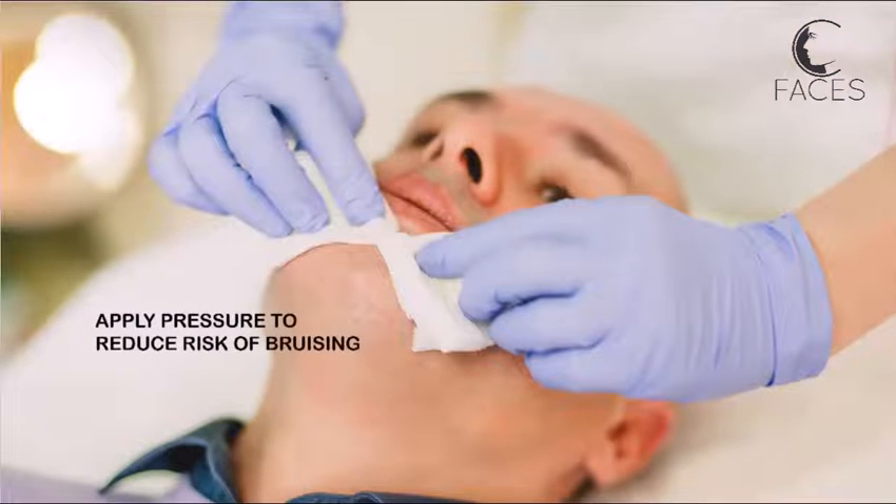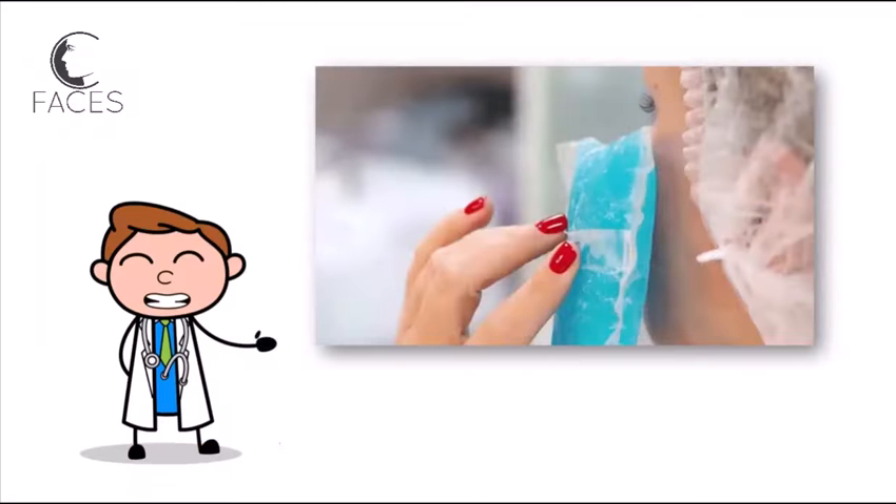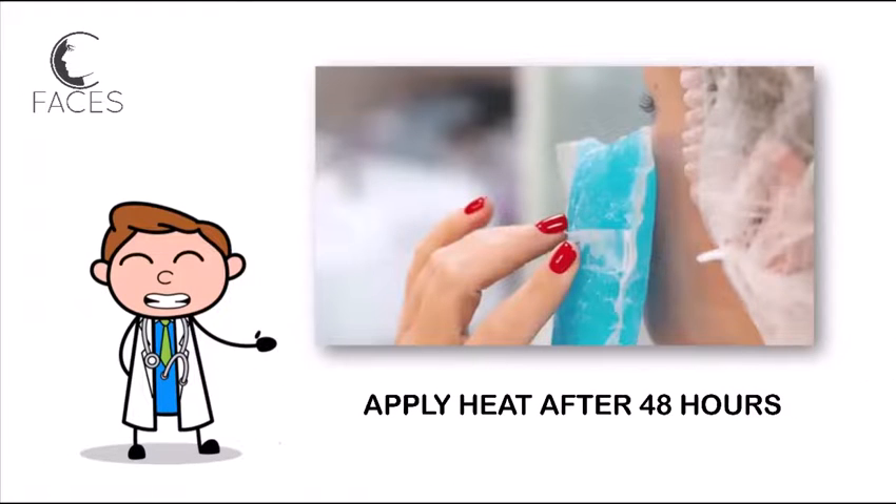It's helpful to apply local compression following injection to reduce the risk of bruising, and applying cold packs within the first 48 hours, followed by heat, can help speed up the healing process.